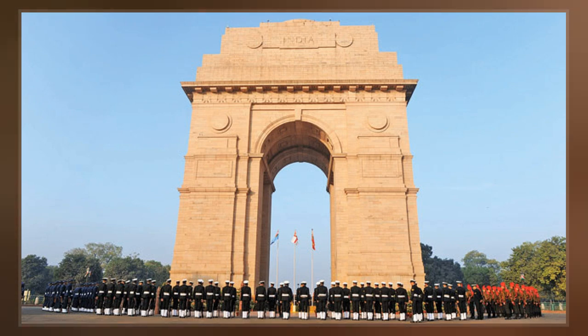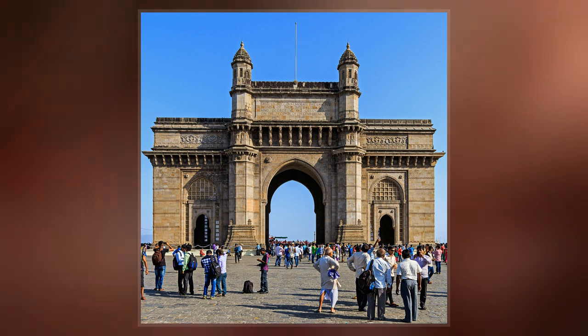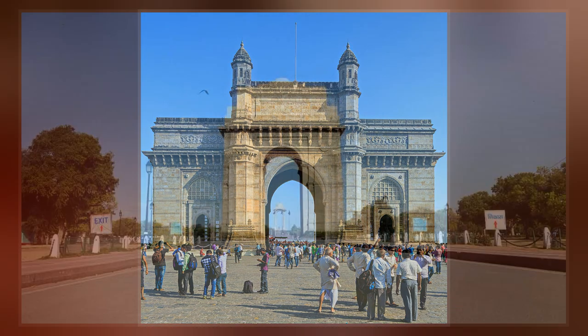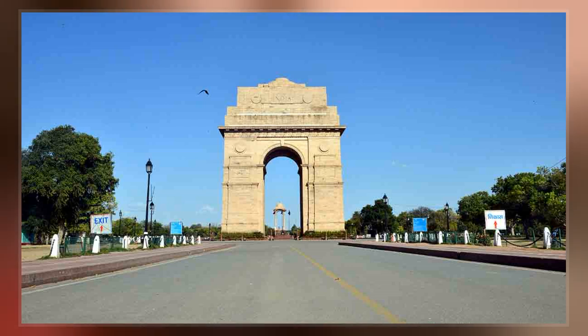Designed by Sir Edwin Lutyens, the gate evokes the architectural style of triumphal arches such as the Arch of Constantine in Rome, and is often compared to the Arc de Triomphe in Paris and the Gateway of India in Mumbai.